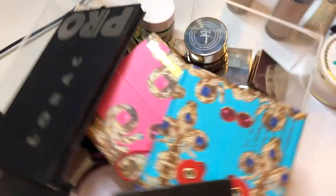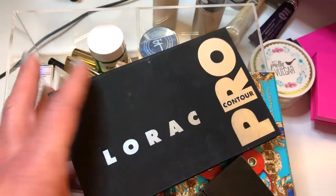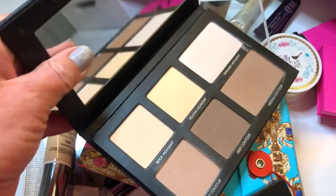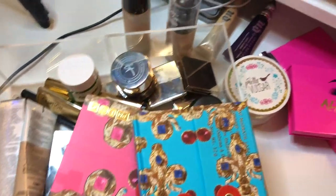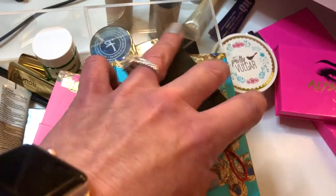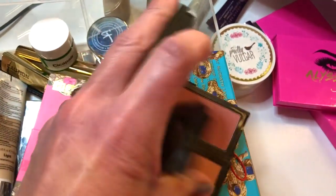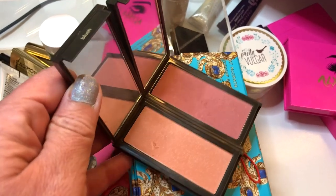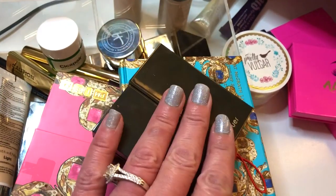These are the products I'm going to be using this week. I'm using the Lorac Pro Contour palette — I think I've used this recently but I love it, so I'm going to use it again. I'm also using these two blushes from Jouer: we have a peachy one and a pinky one. They are absolutely gorgeous; I'm going to be using those as well this week.